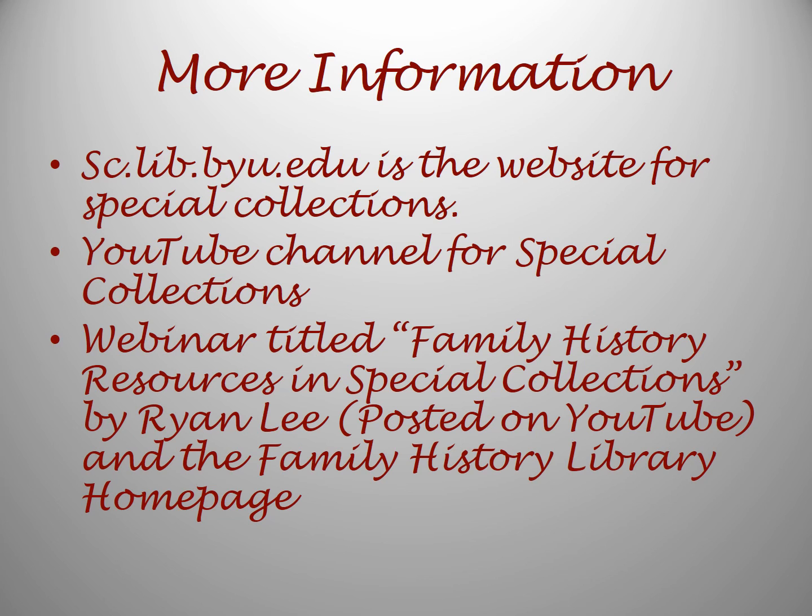For more information, the website for Special Collections can help you out. That is sc.lib.byu.edu, or just Google Special Collections at BYU. Special Collections also has a YouTube channel with various videos, including how to use their finding aids and other special materials. The webinar by Ryan Lee is called Family History Resources and Special Collections. You can view that on the BYU Family History Library YouTube channel, and also get to it from the link on the Family History Library homepage.